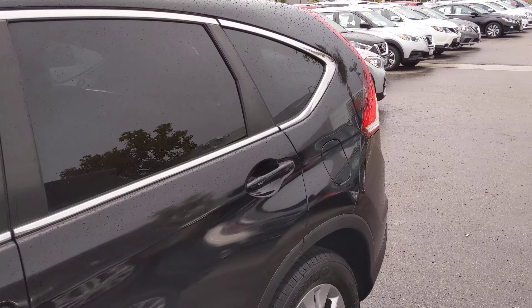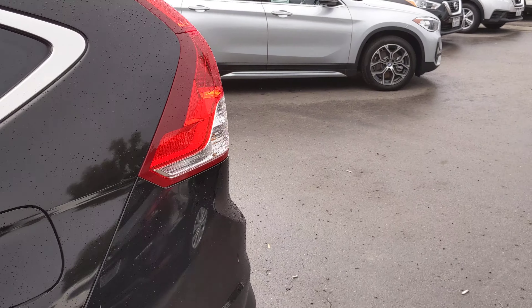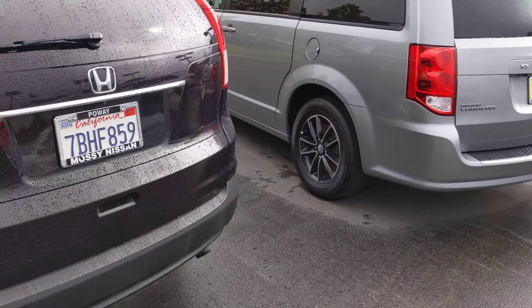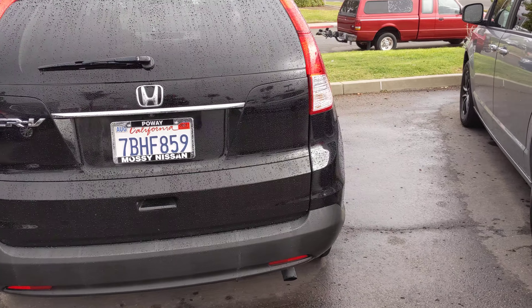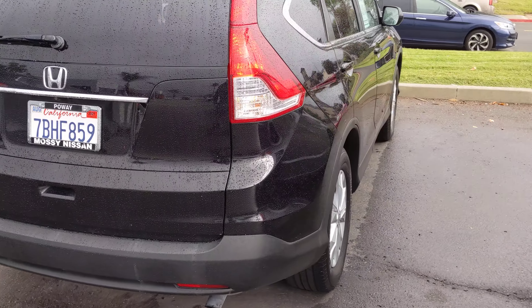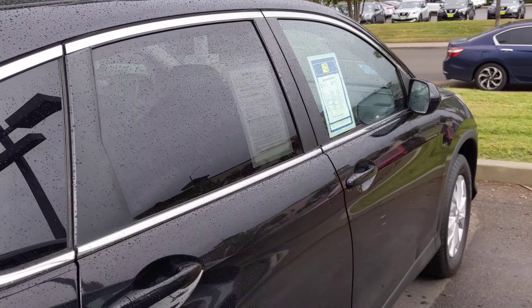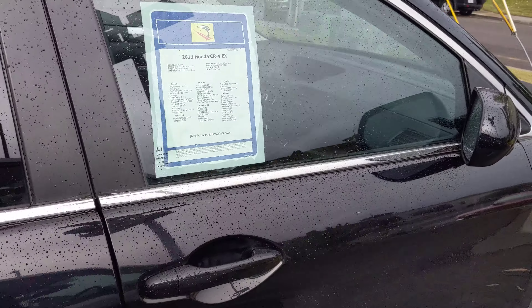Good afternoon, this is Luca with Massey Nissan. As promised, I'm gonna give you a quick look at the 2013 Honda CR-V that we have. The vehicle is in great condition, low mileage. Let me show you the outside.